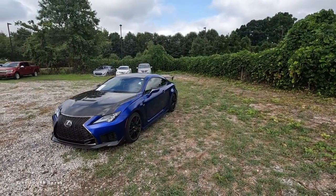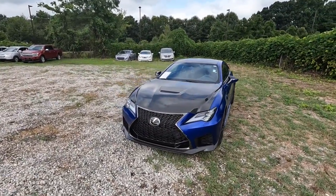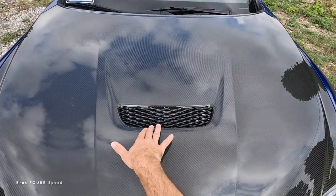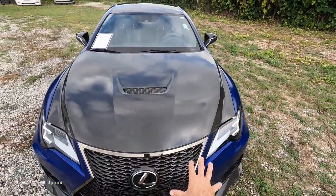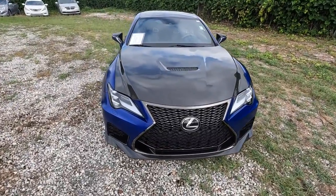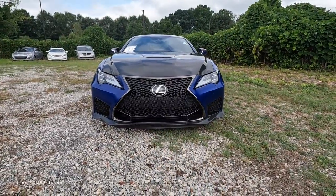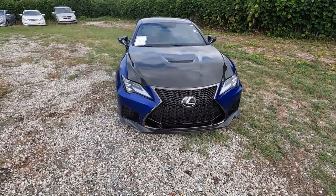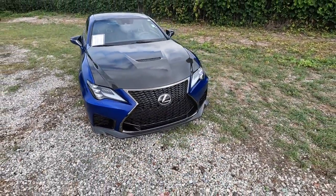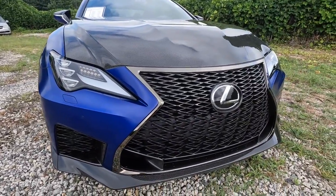Moving to the exterior styling, up front you'll notice the full carbon fiber hood with a heat extraction vent. Very nice lines come down both sides meeting the top of the surround for the hourglass grille, which is finished in black chrome. There are plenty of cutouts in that grille along with the forward-facing sensor — that Lexus badge. The entire lower splitter is carbon fiber as well, with inlets on both sides and in the middle of the grille.